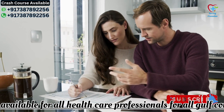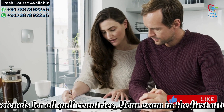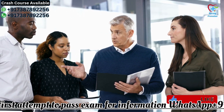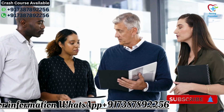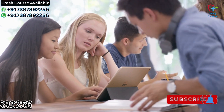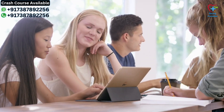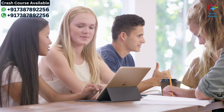So how can you prepare effectively for the SCFHS Prometric exam? Here are some tips to help you succeed. First, understand the exam format — familiarize yourself with the types of questions, time limits, and scoring criteria; this will help you approach the exam with confidence. Second, use the official study materials provided by SCFHS, which are designed to cover the exam syllabus comprehensively and are your best resource for preparation.